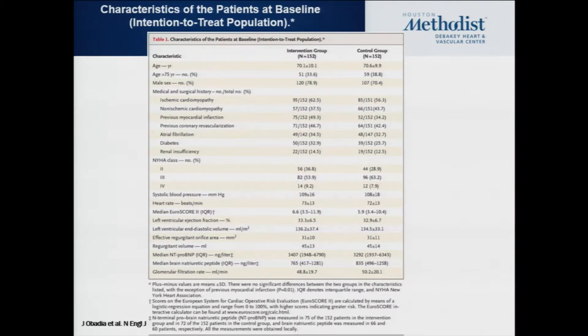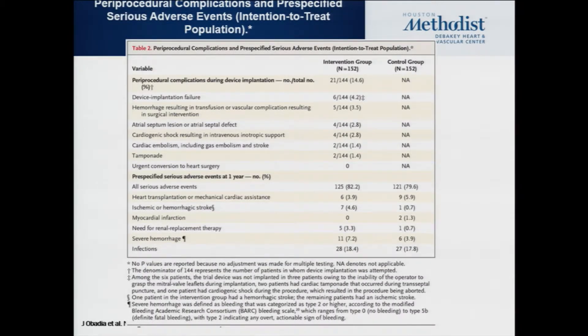These were a fairly sick population with multiple comorbidities — Euro scores of six, ejection fractions around 30 to 33%, LV diastolic volumes around 136, and EROAs of 30 mm². One interesting finding was their periprocedural complication and pre-specified SAE rate. They had a periprocedural complication rate of 14.6%, which even when looking at our TVT data and subsequently the COAPT study is very high and a little bit unexpected, and may have had some impact on the results of this trial.